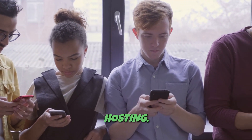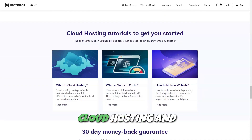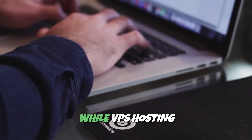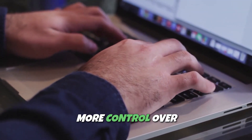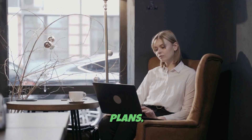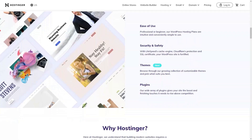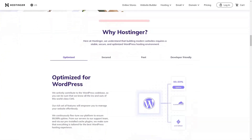If your site outgrows shared hosting, Hostinger offers a variety of scalable options, including cloud hosting and VPS hosting. Cloud hosting is ideal for growing websites that need more resources, while VPS hosting is perfect for developers who need more control over their server environment. Hostinger also offers customizable plans, allowing you to scale up or down depending on your traffic and resource needs. And with their intuitive control panel, HPanel, managing your hosting is easy, even if you're not tech-savvy.